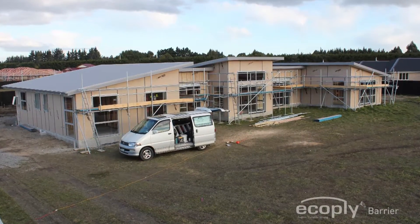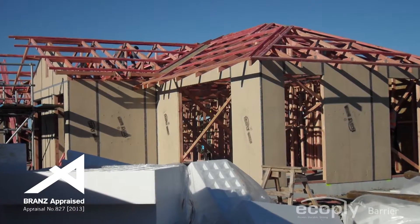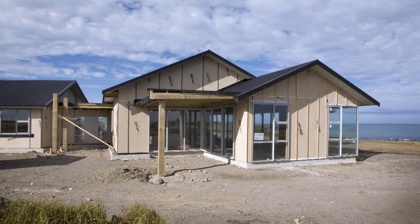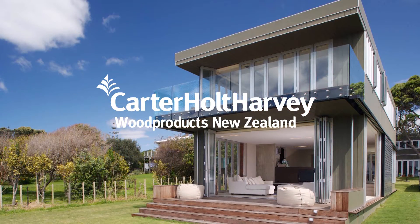The Ecoply Barrier system is fully code-compliant and has been BRANZ appraised for use as rigid sheathing and temporary weather protecting sheathing on timber framed buildings. The Ecoply Barrier is manufactured by Carter Holt Harvey, New Zealand's leading engineered wood products supplier.